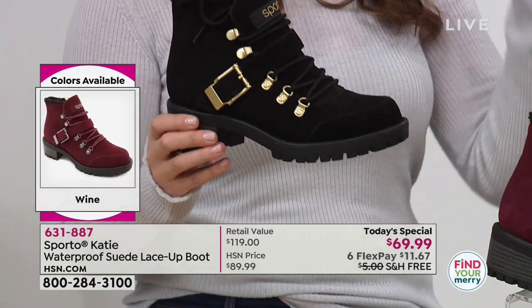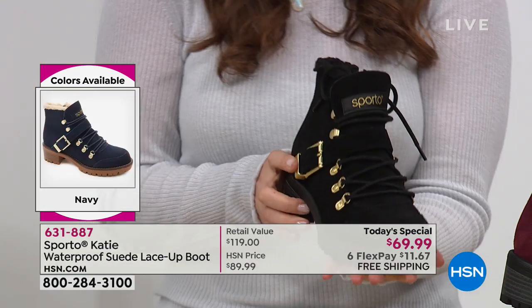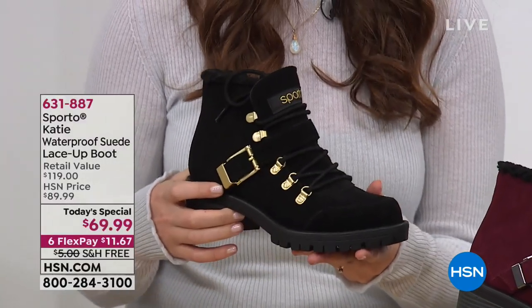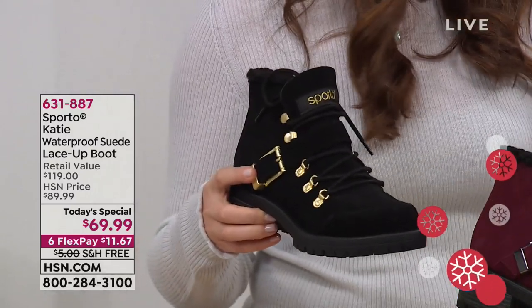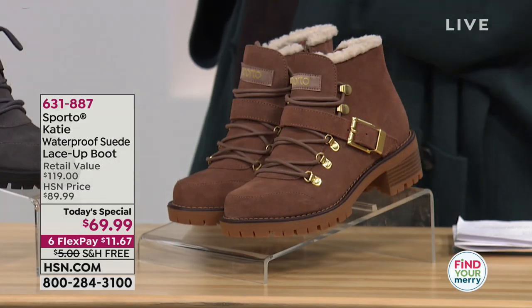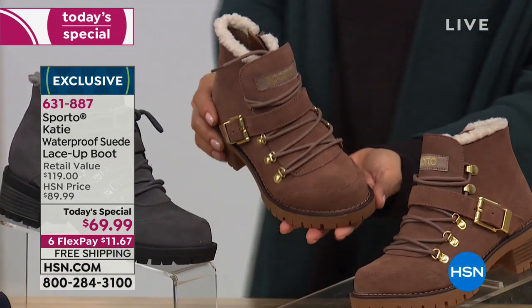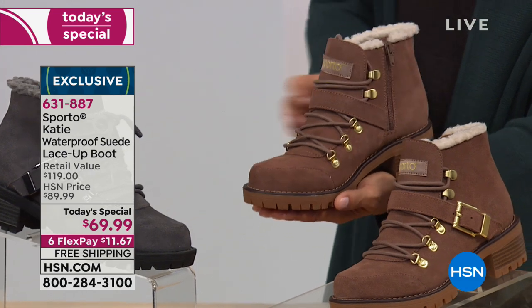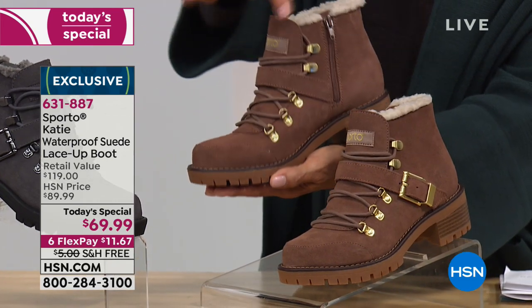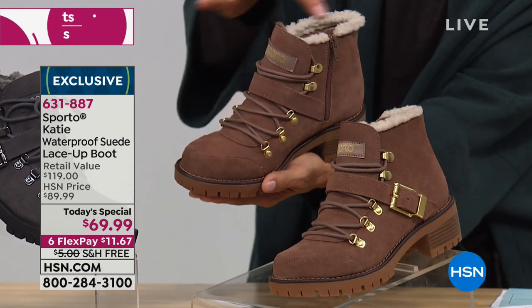This shoe really looks different in all the different colors. With the black you can wear this with tights or leggings for a completely different look than, say, the mocha, which goes great with jeans — just your everyday boot. The mocha is a lighter milk chocolatey brown — pretty color, not dark, and all that ornamentation really pops through with the faux fur around the collar of the ankle. Ten-inch opening, extendable by playing with the laces, two-inch heel, goes up four inches — just above your ankle bone.